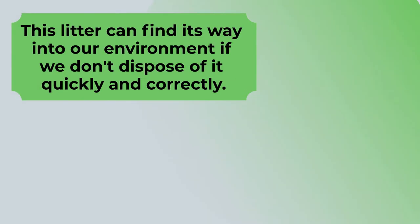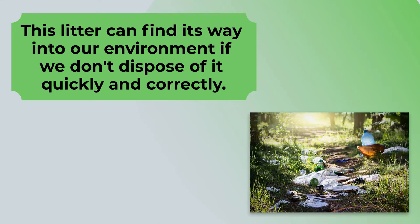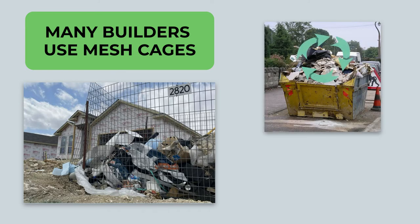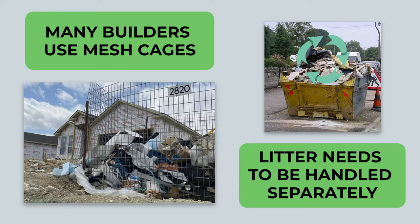This litter can find its way into our environment if we don't dispose of it quickly and correctly. Many builders use mesh cages to contain smaller sized waste and ordinary litter, and skip bins for building waste. Building waste can mostly be recycled, but litter needs to be handled separately.